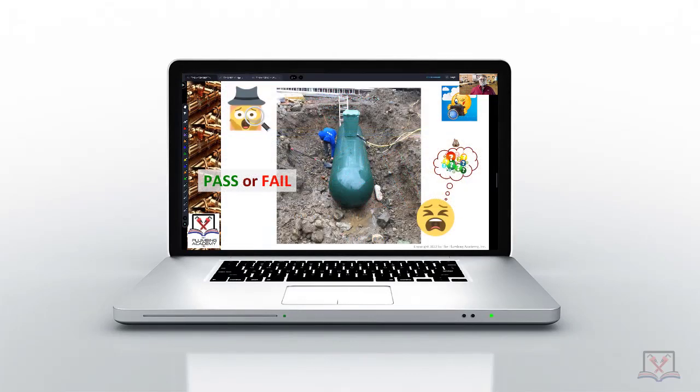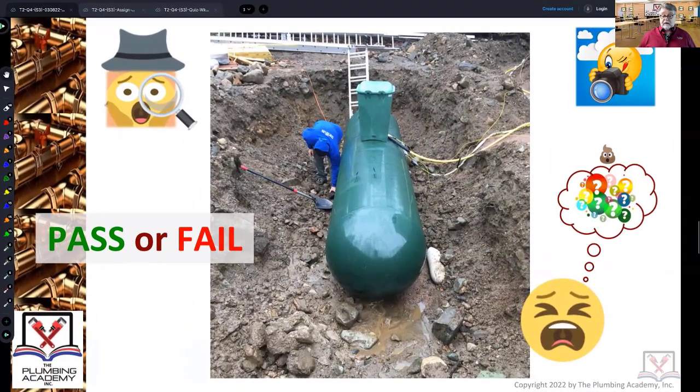Hopefully you all know that what you're looking at right in front of you is a submarine that somehow ended up in this hole, dropped from a plane and made this huge crater — that's not how that happened. That is an underground propane tank.